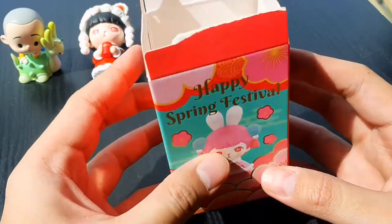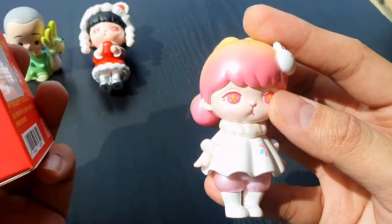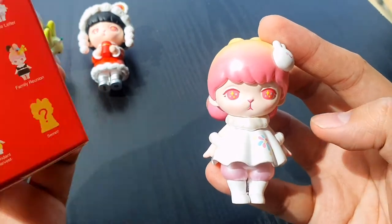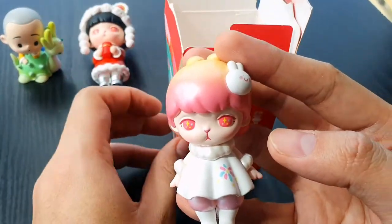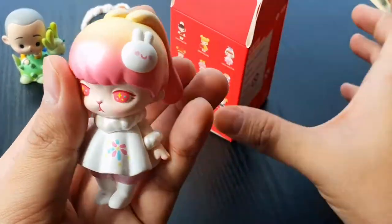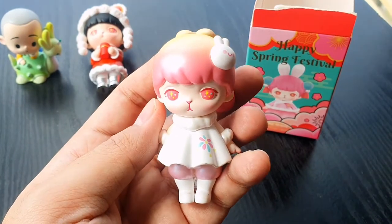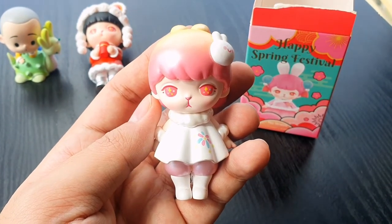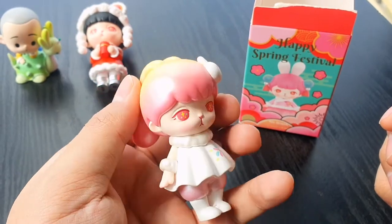This is the Happy Spring Festival. This is Safe Letter. She's so cute! I really love the pink. Can you see that? The pink and the white, the translucent, the sheen there. So pretty!